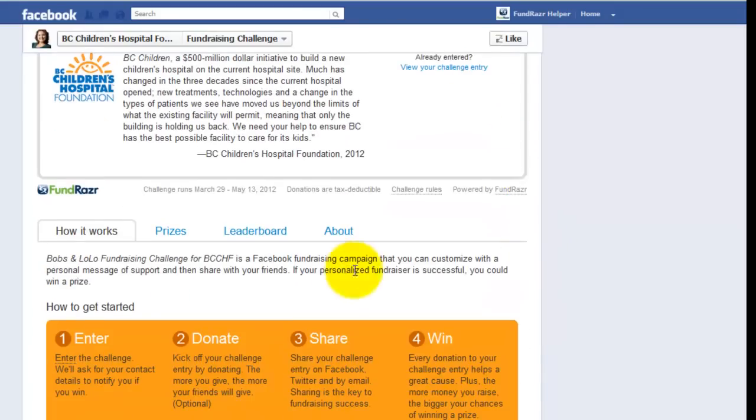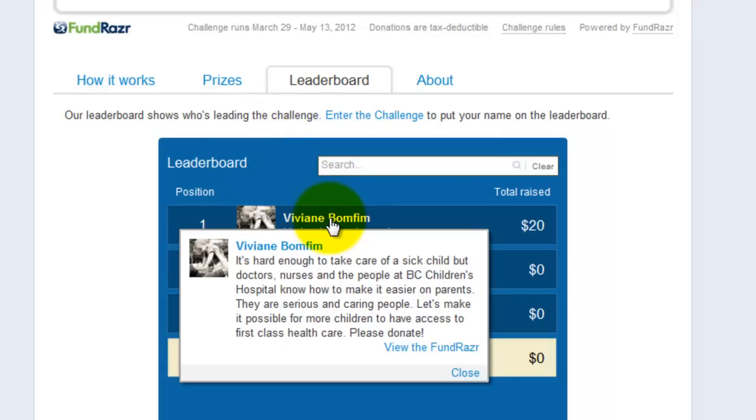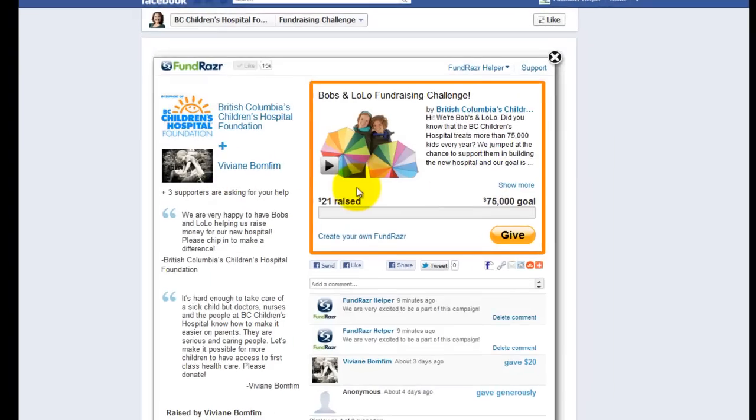We've just started this campaign, so we don't have very many participants yet. We have one donor, Vivienne Bonfim, and to visit her sub-campaign, we can view her challenge entry. So this is Vivienne's challenge.